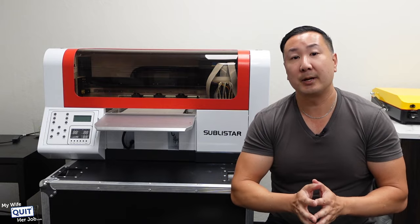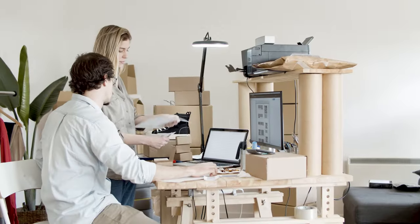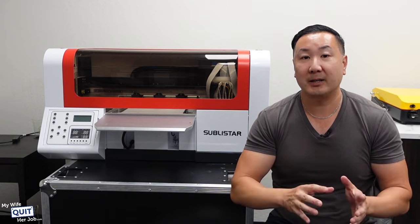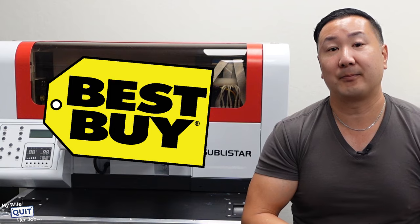They make industrial-strength printers that are very price-competitive and extremely reliable. When my wife and I decided to get a machine, we didn't want to get a regular consumer printer, because if you're going to get a printer for a business, you're going to be printing a lot, and you want a company that builds printers that can handle the load. Most consumer DTF printers on the market skimp on the quality of parts — if you've ever bought a printer from Best Buy, you know what I'm talking about.